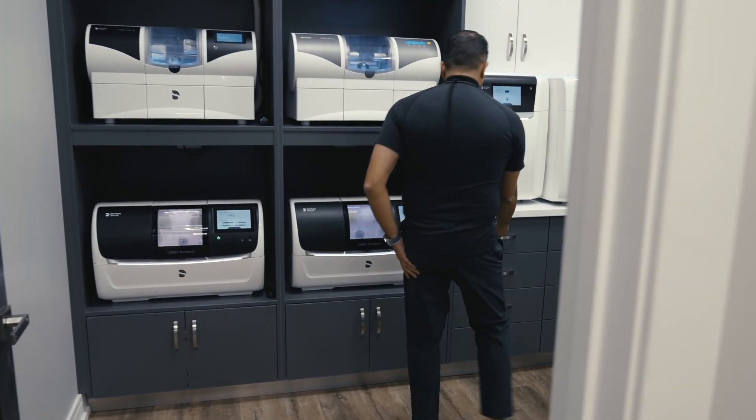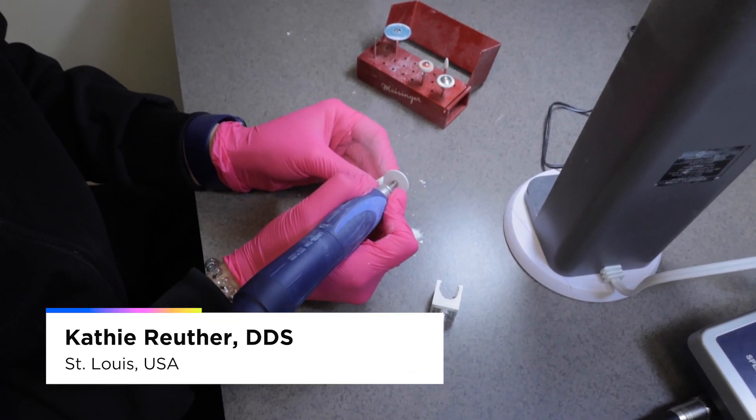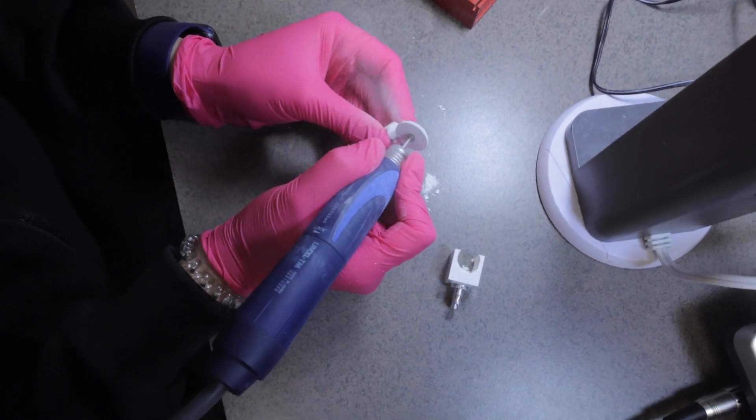You couldn't produce the products that we're producing — the amount of crowns, the splints, the surgical guides — and have the models going constantly if you didn't have both of these components working in tandem.